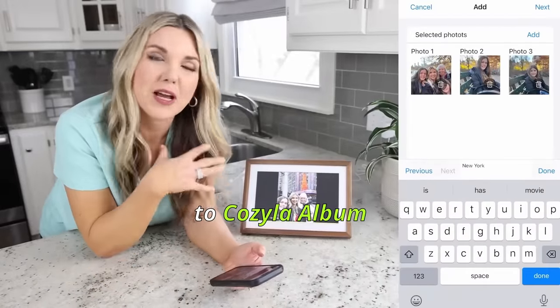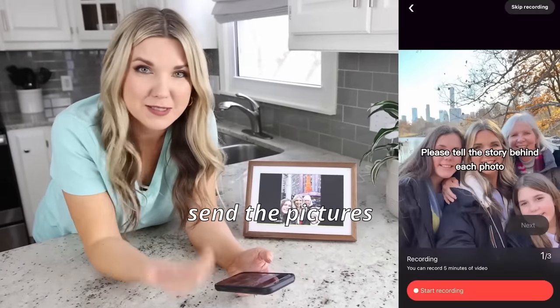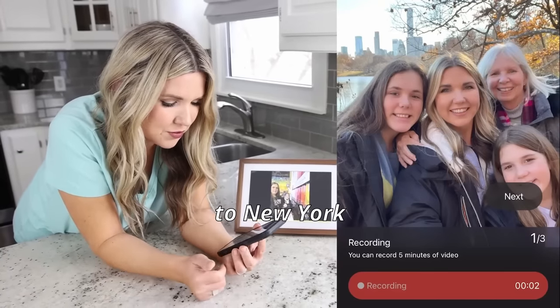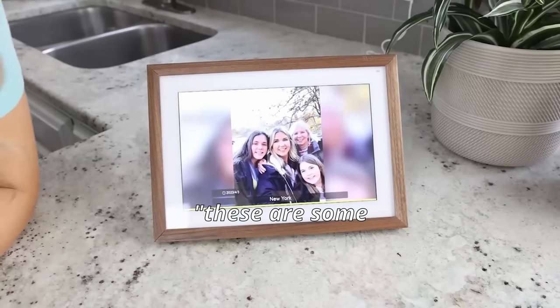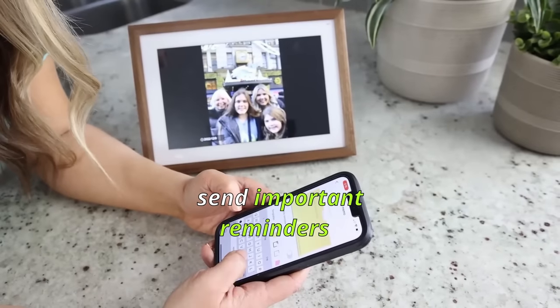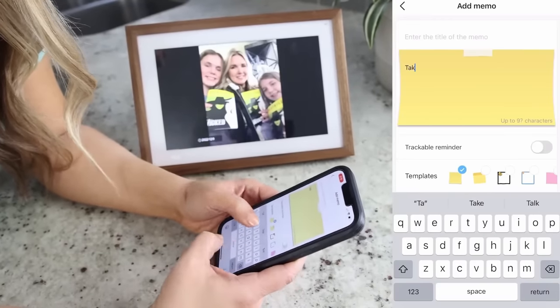When you're uploading pictures to a My Cozyla album, you can actually send the pictures along with a voice recording. These are some pics from our trip to New York in December. You can send important reminders like take your medication.